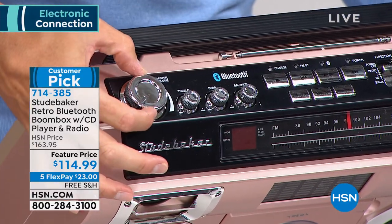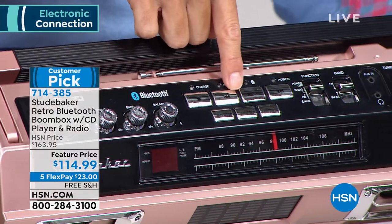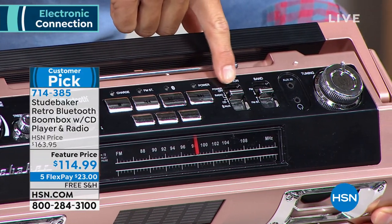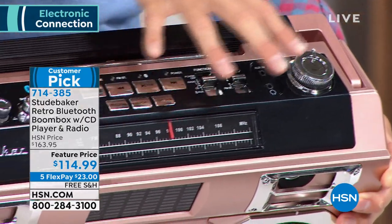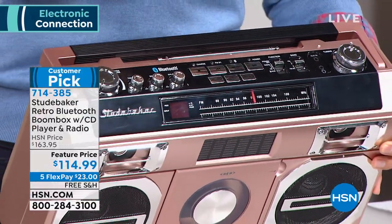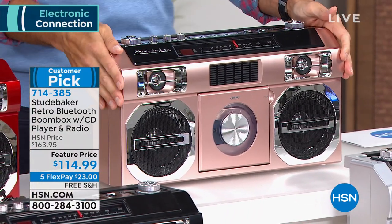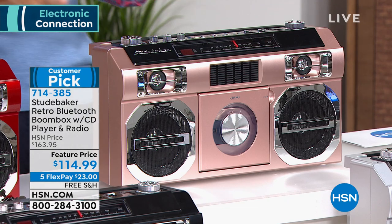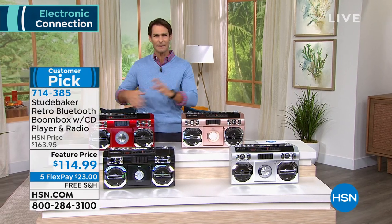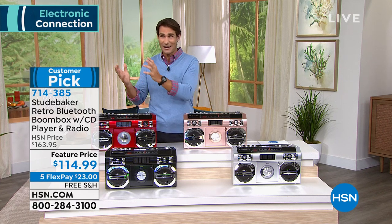Everything is classic style but with modern technology — rechargeable battery. Where were rechargeable batteries back in the days when I was carrying these around and having to buy those big, expensive, heavy batteries? Bluetooth capable — stream all of your favorite music. My kids are really into what I was into. They keep asking me what kind of devices I used; they love that throwback stuff. They're 12 years old and absolutely love all that. We see in fashion and decor right now that everything old is new again. It's a great opportunity today. For $114.99, all you have to put down is $23. You don't need the HSN credit card to take advantage of five flexible payments.